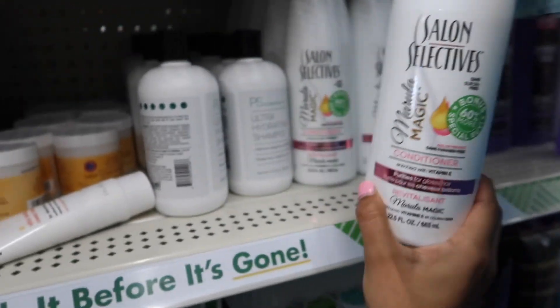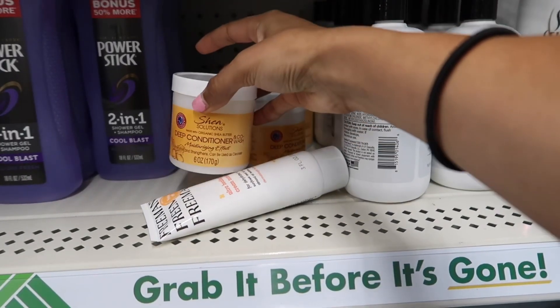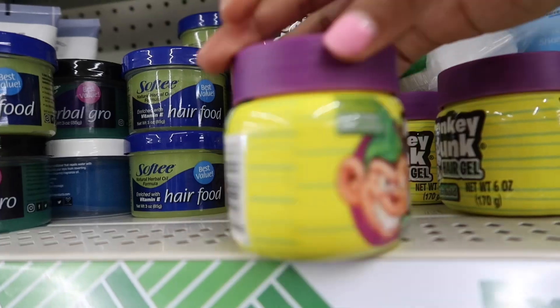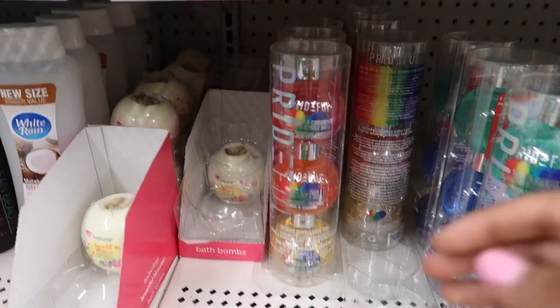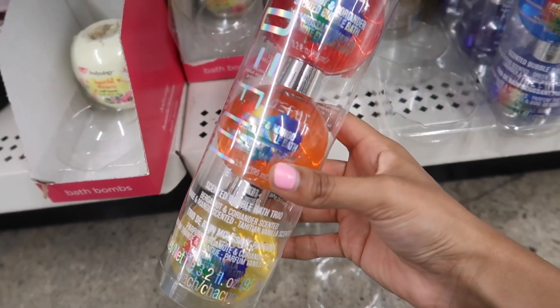Salon Selectives Conditioner right next to SmartPS Beauty — The Shea Solution. I'm seeing Monkey Gunk here. It's pretty nice, six ounces. You guys look down here, they have some more prideful beauty products. This is bubble soap, bubble bath.